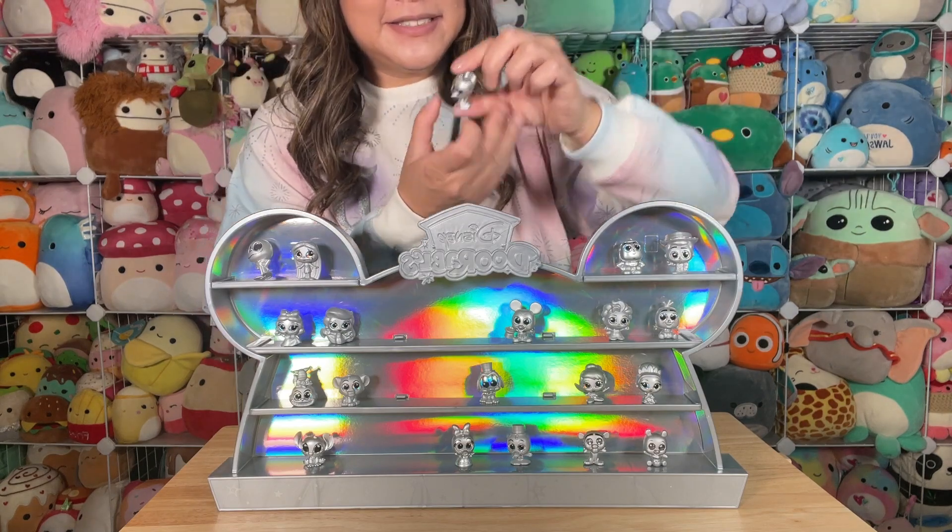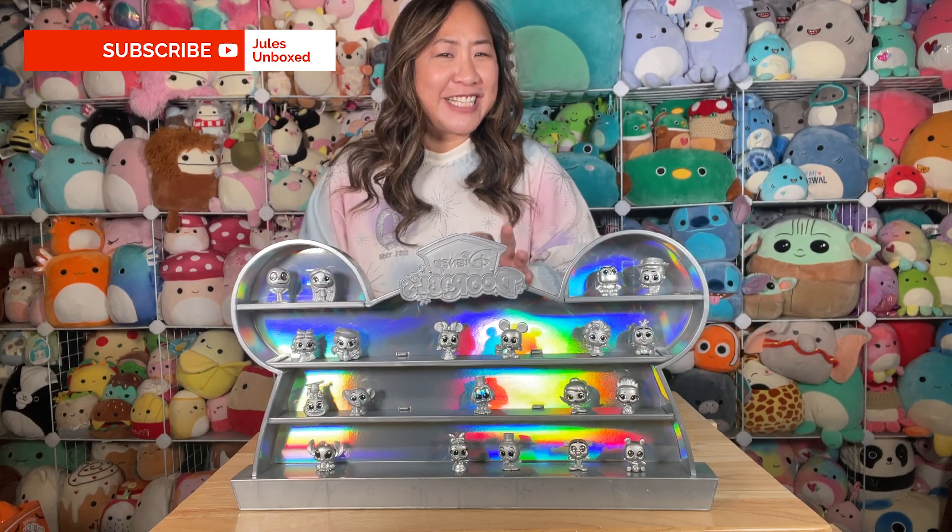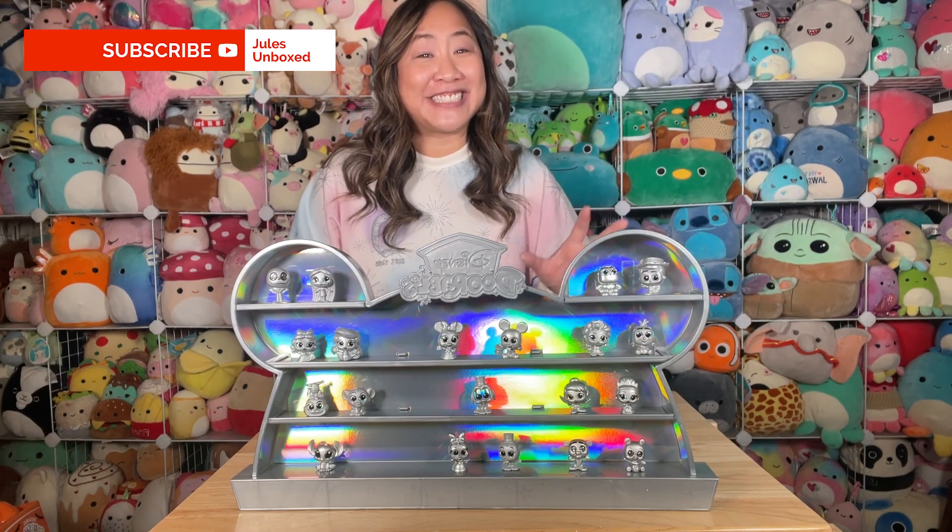So there you have it, folks — it's the Disney Adorable Celebration of Wonder set! Let me know which one is your favorite character. I'm thinking Stitch is still my favorite, but it's classic Mickey for me for Disney 100. Let me know which one is your favorite, and hit the like and subscribe button while you're down there. Thank you so much for watching, and happy Disney 100!